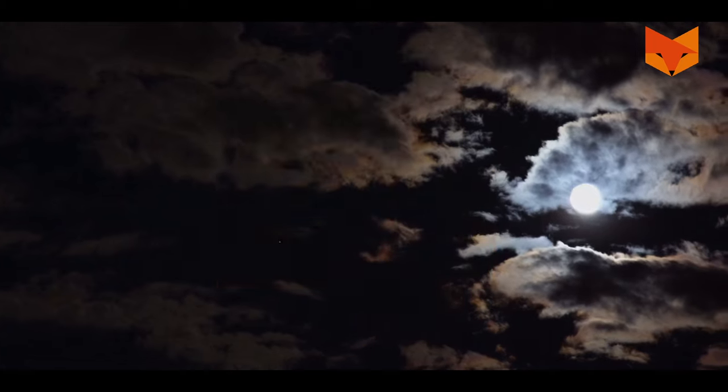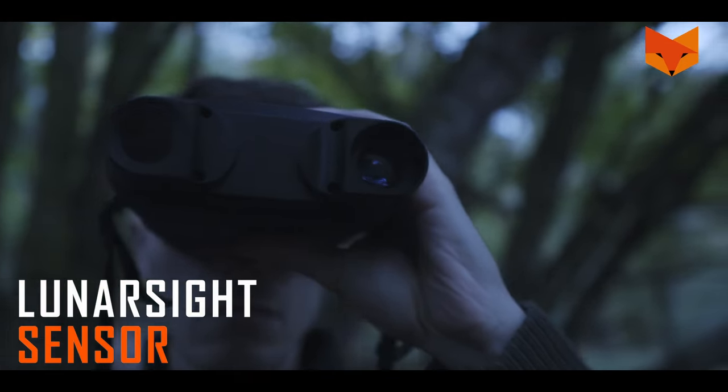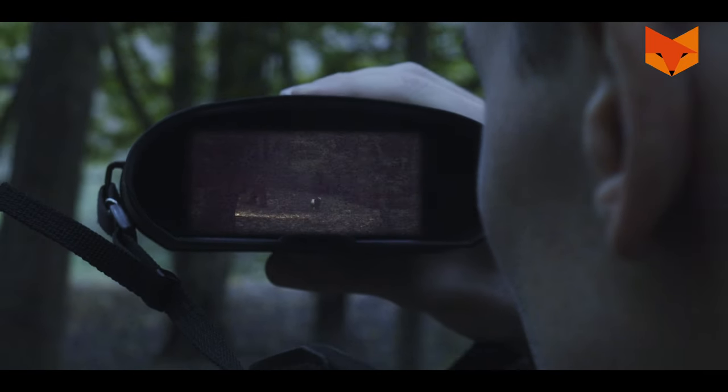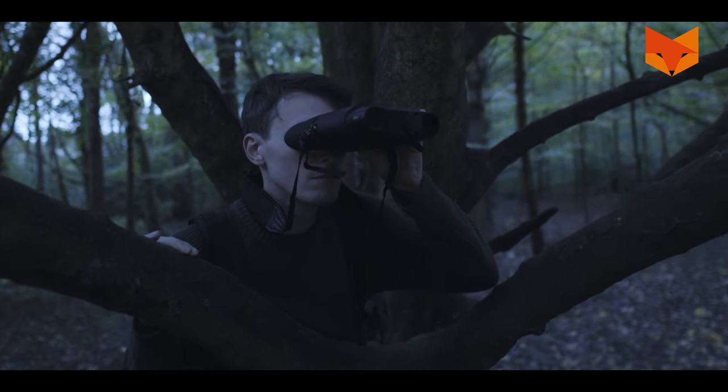4. In the right conditions, the Corsac 2's LunarSight sensor can operate using only ambient light, without the help of the infrared LED. With no red glow emitted from the LED, using LunarSight technology maximizes stealth and prolongs battery life.